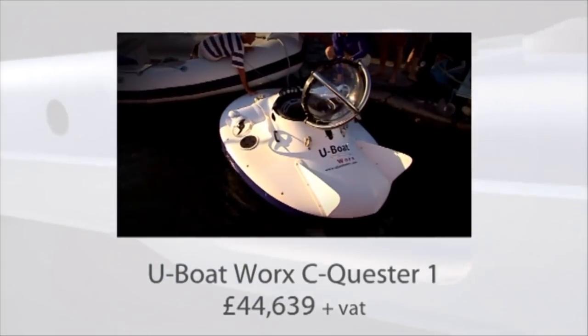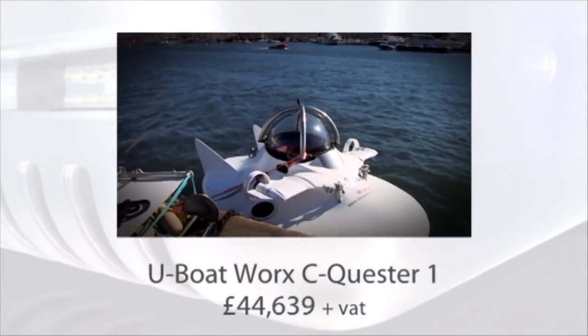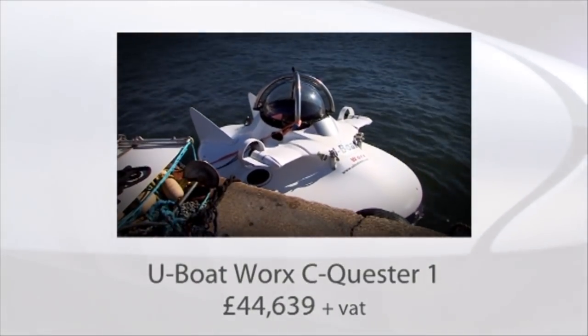Designed by U-Boat Works, this thing can take you down — way down beneath the waves to a depth of 50 meters.